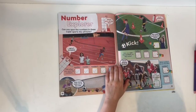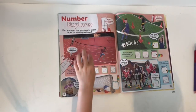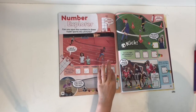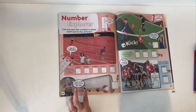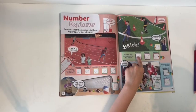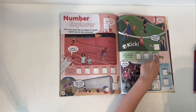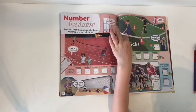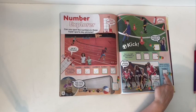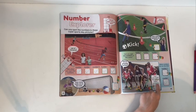Number explorer — can you spot the numbers in these super sports day pictures? 10 out of 10 if you find them all! Number one — tick. Number two — tick. Number three — tick. Number four — tick. Number five — tick. How many balls are in the net? 1, 2, 3, 4, 5 — five! Can you spot the numbers on the cones? Six, seven, eight. How many footballs are there? 1, 2, 3 — three! Numbers nine and ten on the bibs. Count the yellow balls: 1, 2, 3, 4 — four!